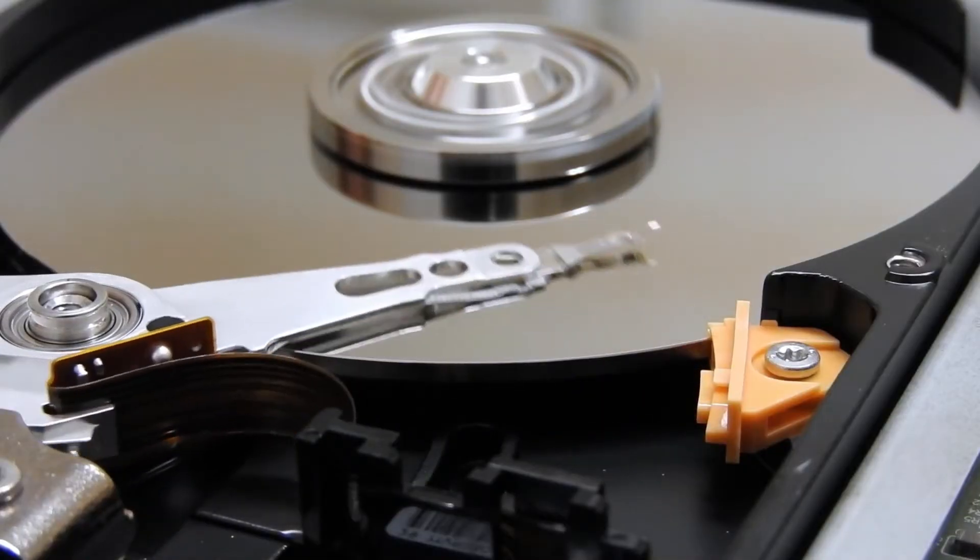Let's say we have a customer with a five to six-year-old computer. That computer has a hard drive that is failing or has failed. Aside from that, their computer is fast enough to do everything that they need to do on a normal daily basis.